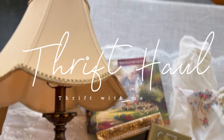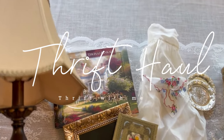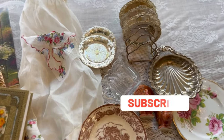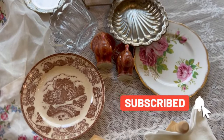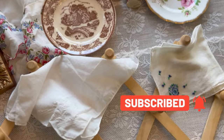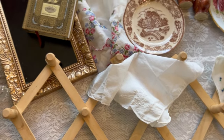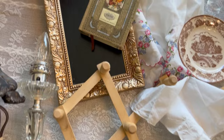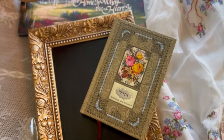Hey lovely friends! Welcome back to my channel. Today I'm sharing a thrift haul in Thrift With Me. If you are new here, welcome! I would love for you to subscribe. Today I'm going to share a Thrift With Me and then at the end you'll see the thrift haul. If you're interested in seeing that, then keep watching!